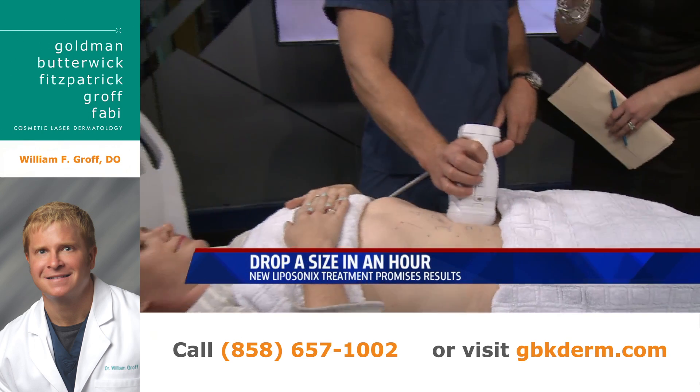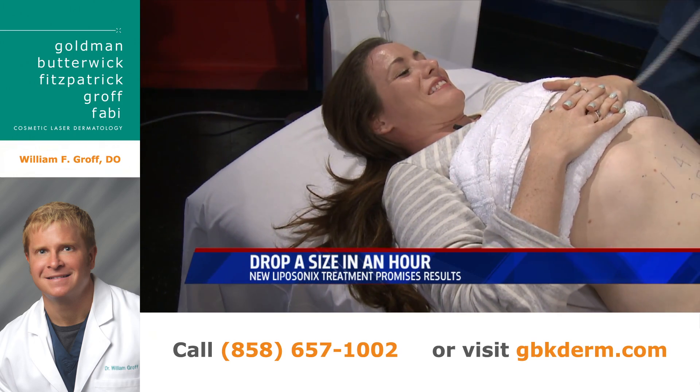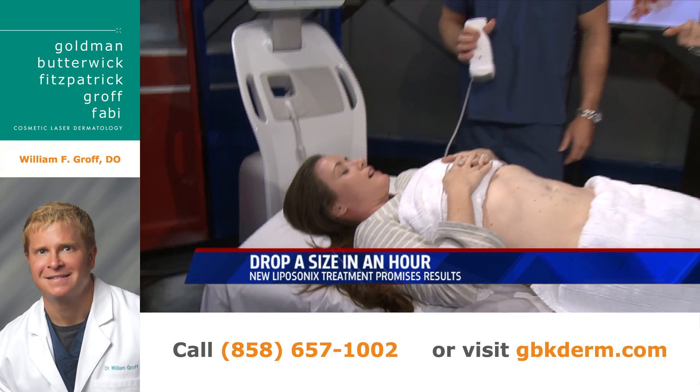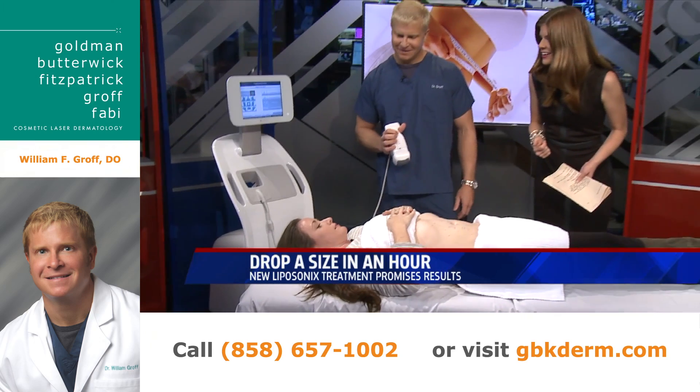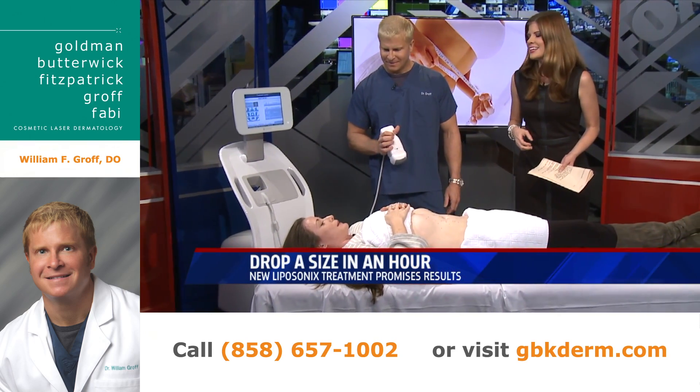Does it hurt? She says no. It doesn't hurt? It doesn't hurt. What does it feel like? It's more of a heating sensation — it's tingly, but it's warm.